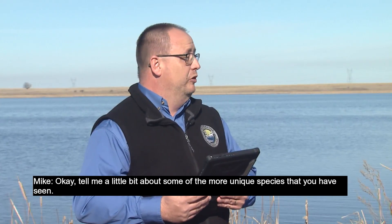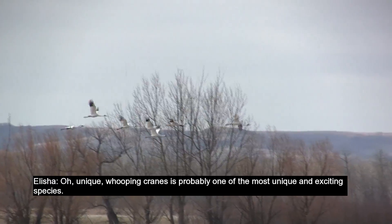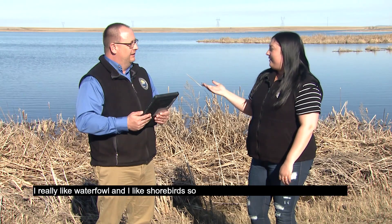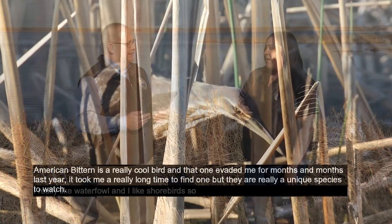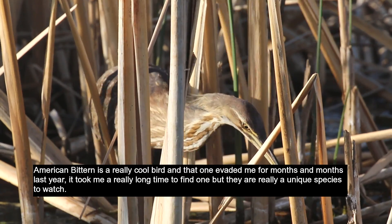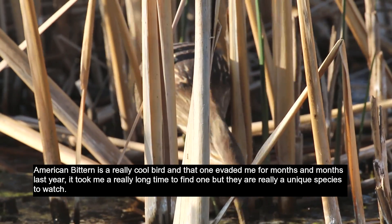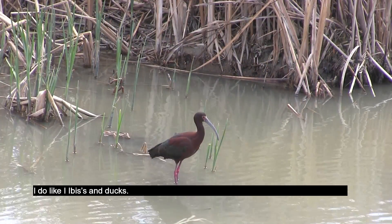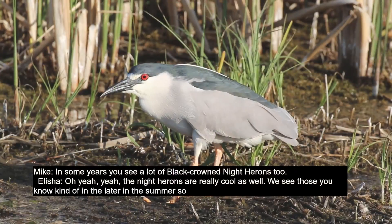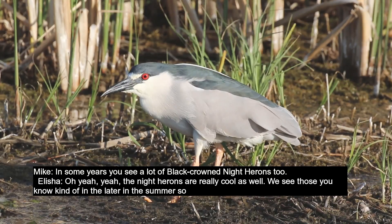Tell me a little bit about some of the more unique species that you've seen. Whooping cranes is probably one of the most unique and exciting species. I really like waterfowl and shorebirds — American bittern is a really cool bird, and that one evaded me for months and months last year. It took me a really long time to find one, but they're a really unique species to watch. I do like ibises and ducks, and in some years you see a lot of black-crowned night herons too. The night herons are really cool as well.